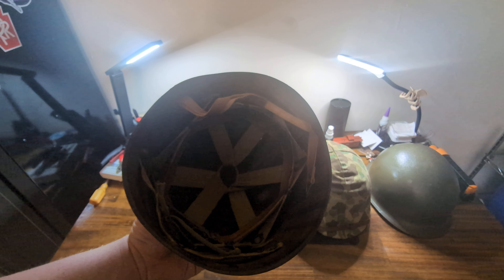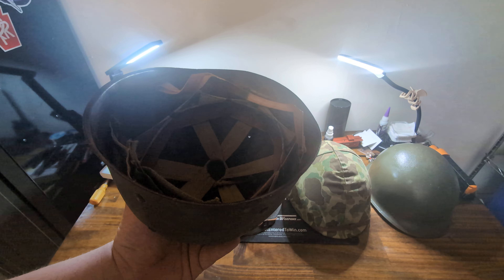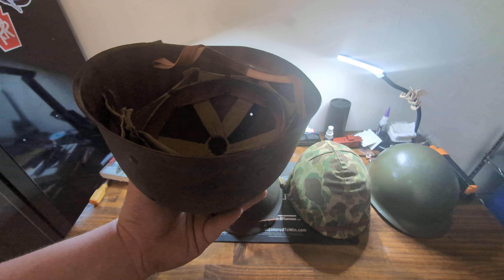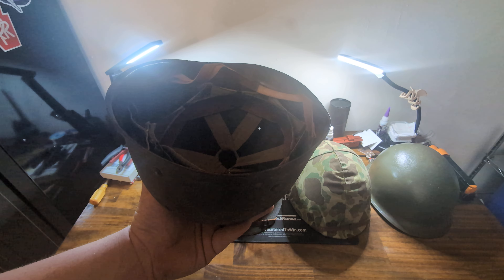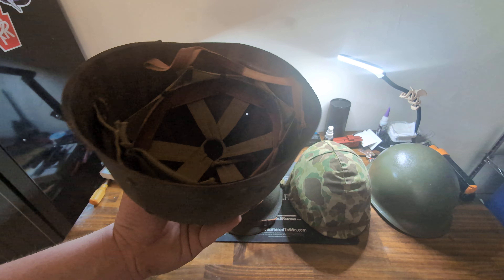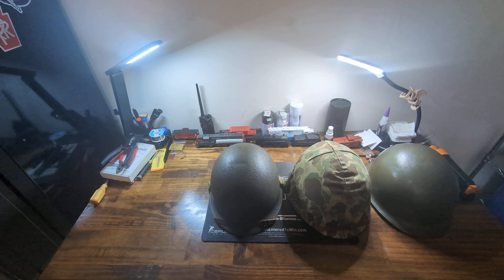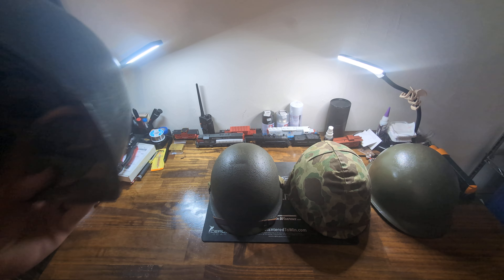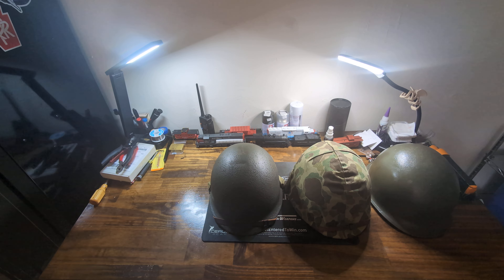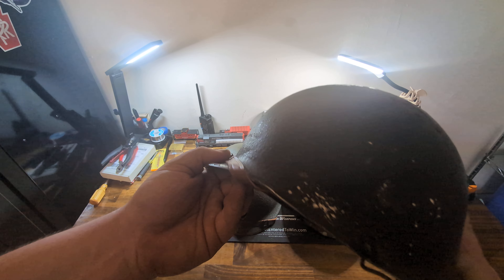Liners were made by a host of different companies. This one I believe is a Westinghouse. Westinghouse made them, as did Firestone, CPAC (though that was post-war), and MSA — Miner Safety Appliance. The very early war ones were made by Hawley, and they were a pressed cardboard liner. There were also low-pressure liners made by Hood Rubber — I don't have either of those because they're very expensive. So that is your first iteration of the M1 helmet: front seam, fixed bale. Now, the rim on these helmets is stainless steel, and paint doesn't stick well to stainless steel — we'll get to that in a minute.